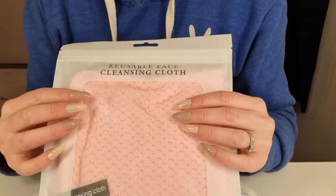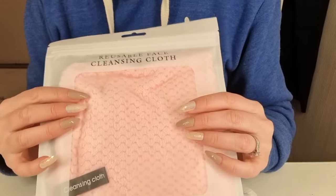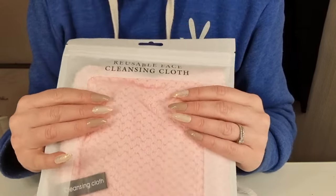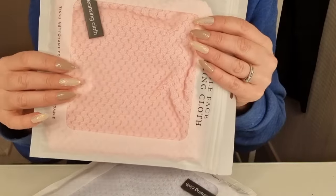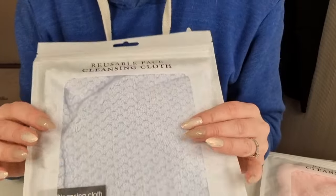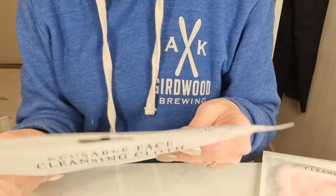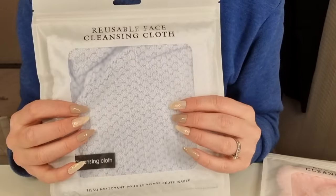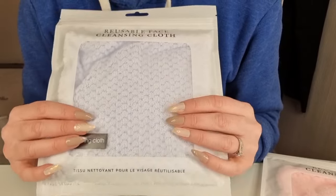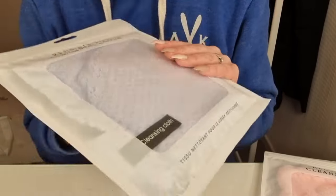I got two reusable face cleansing cloths — one pink and one, I think it's purple. It's in polyester. I prefer cotton, but this is fine. I will try them.